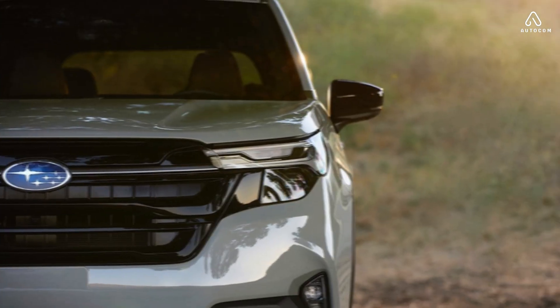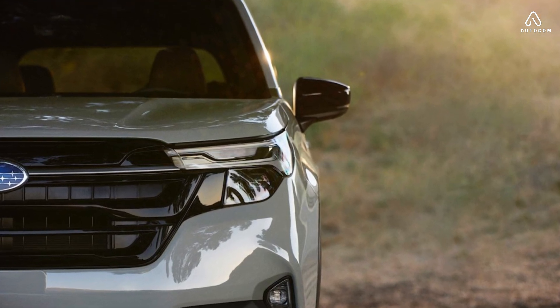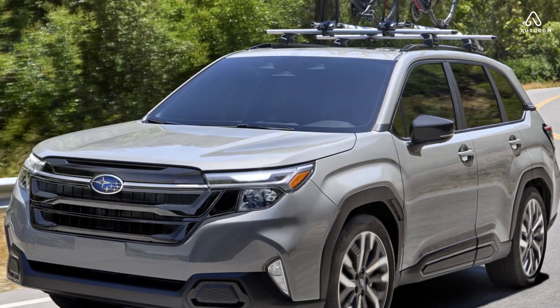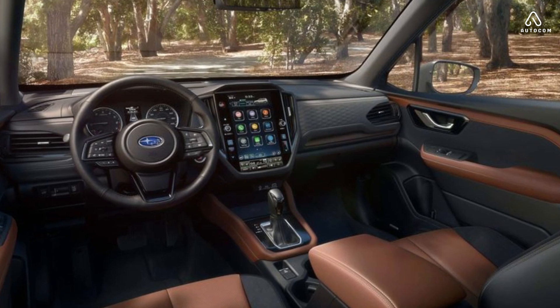The new Forester's exterior is not just about looks, it's also about functionality. The car has a higher ground clearance than the previous model, which makes it better for off-roading. The Forester also has a longer wheelbase, which makes for a more comfortable ride.